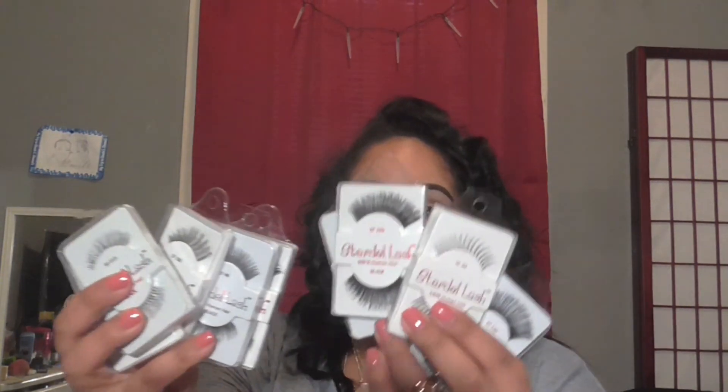I wanted to share this website — I'm not sponsored by them, I just came across it from another YouTuber. It's called ShopMissA.com. Everything on this website is $1, and shipping is $3.95 flat no matter what. All these lashes I bought were $1 each. They also sell ELF products there, and a lot of things I picked up I couldn't find in stores, so I bought them online. I'll put the link down below for you guys to check it out.